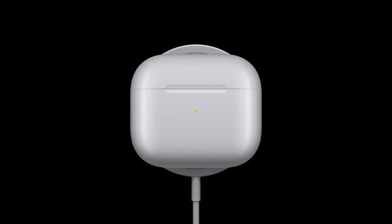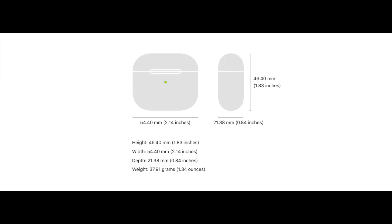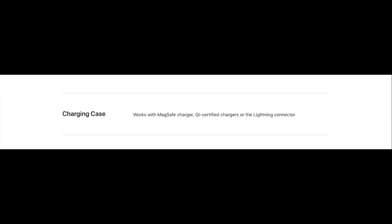The case has wireless charging capabilities which now supports Apple MagSafe. There is also a Lightning port so you can charge it using a cable as well. The controls are almost similar to the AirPods Pro — press once in the stem to play, pause, or receive and disconnect a call; press twice to skip forward; press three times to skip backwards.